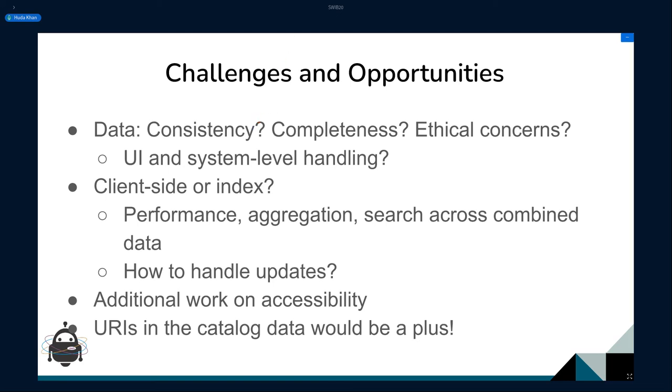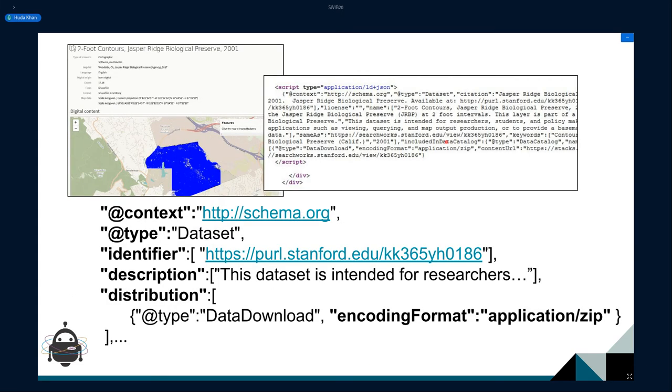Many of the examples were client-side or index-driven because we were aggregating information and enabling search across data. The challenge is that if data sources are updated, you need to make sure your index is updated too. We could definitely do more with accessibility, and please give us URIs in the catalog — the process of reconciling against string headings for all catalog data is painful, so having those URIs ready would be great.